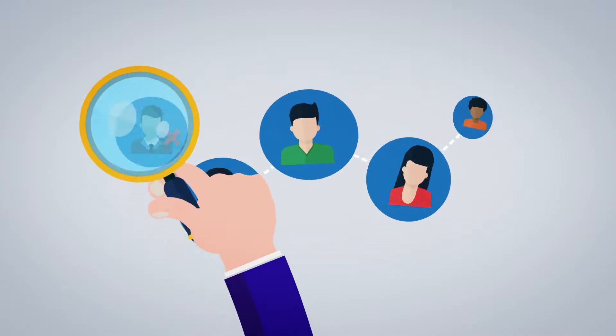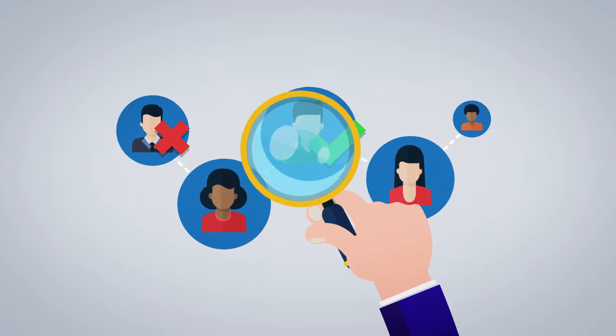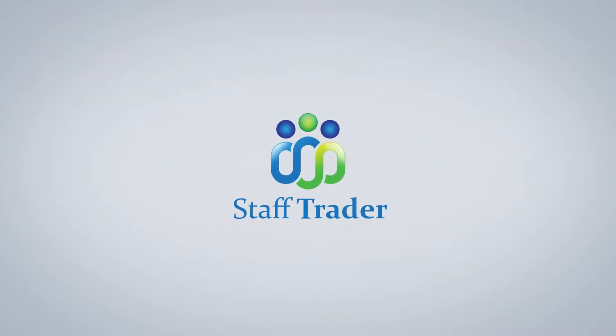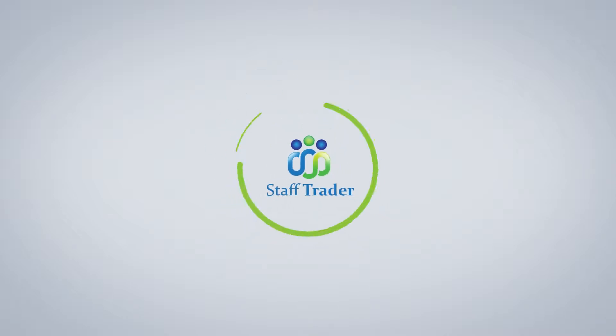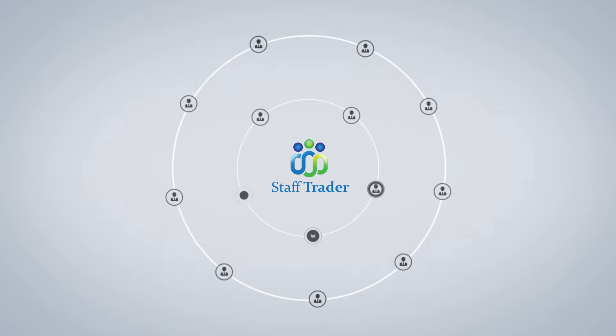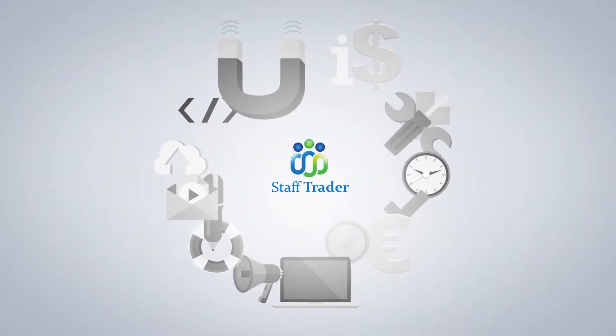Looking to hire? In the market for a job? Are you a person who can identify top talent in today's market? Your one-stop recruitment network is here. Staff Trader enables hiring managers, candidates and recruiters to seamlessly interact through an innovative platform that performs all the required employment processes.